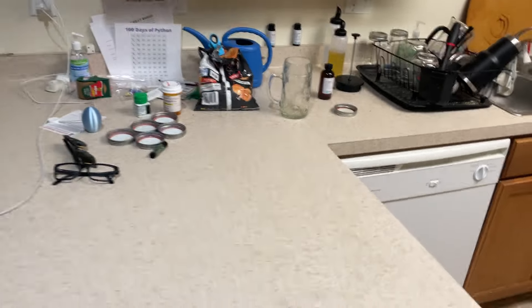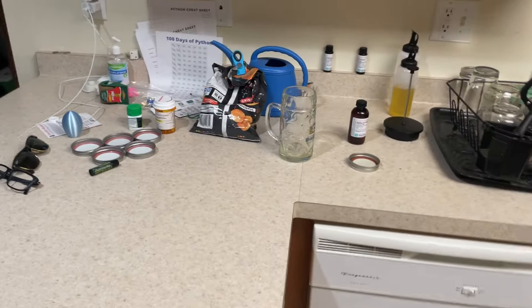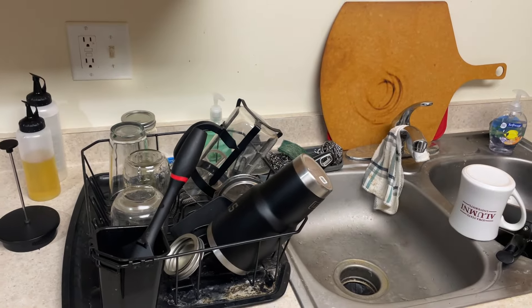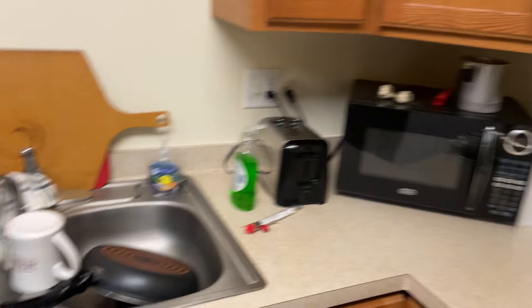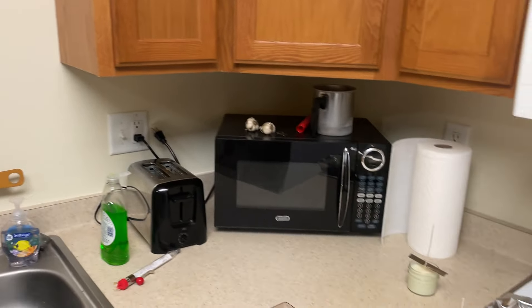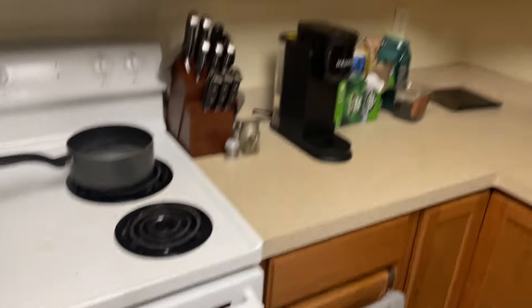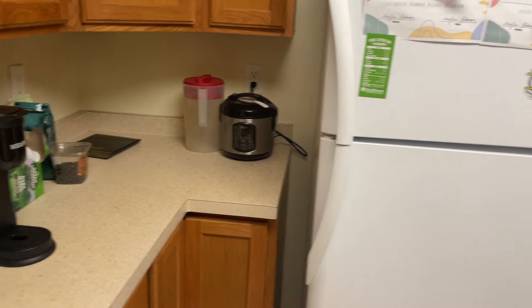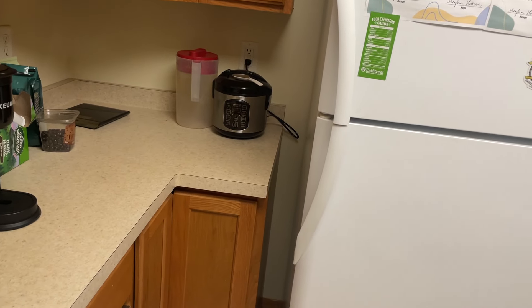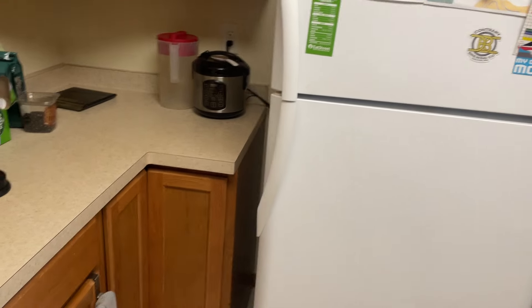Got a lot of cabinet space. Messy counter, but at least we got room for drying a bunch of dishes. More cabinet space. I've got some wine decoration bottles up there. Candles I just made. I've got two microwaves, I know. Oven, stove, all that jazz. My coffee corner. Lots of cabinets. I've got a rice cooker — used to have an air fryer and a George Foreman grill, but I've moved those already. I do have a crock pot in one of these cabinets.